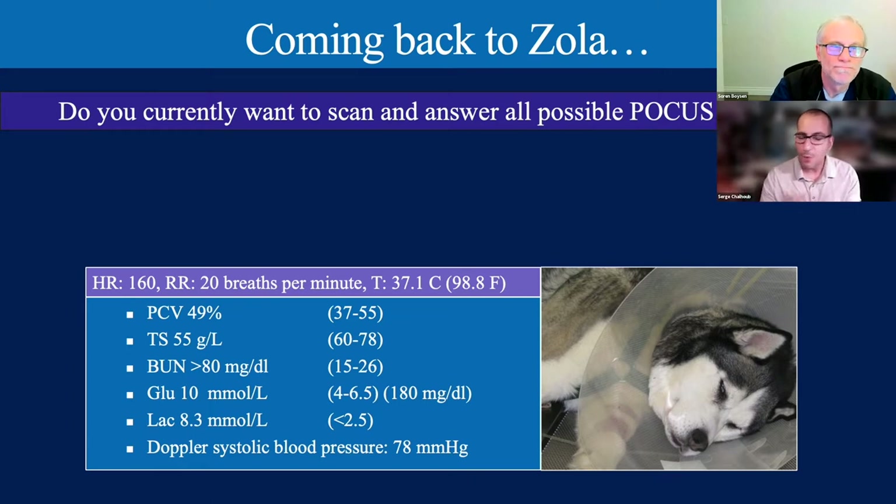We also did some emergent diagnostics. Looking at our minimum emergency database: packed cell volume looks okay at the moment; total solids are a little low, which is concerning given the normal PCV. Urea is greater than 80—definitely abnormal. Glucose is slightly high, probably stress. Lactate is up at 8.3, suggesting hypoperfusion. Systolic Doppler blood pressure is 78 mmHg—we want a minimum of 90, preferably over 100. We have an unstable, hypoperfused, hypotensive patient with massive azotemia.